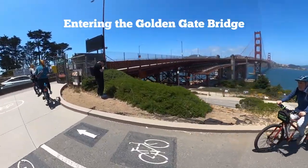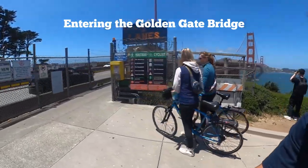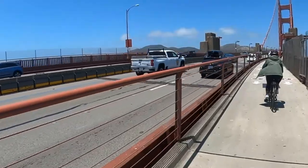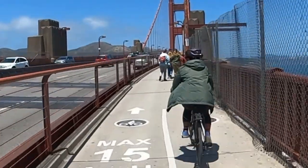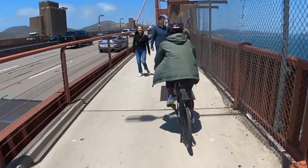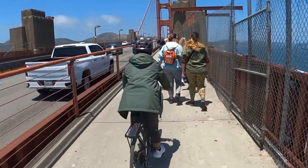We're going to cross the Golden Gate Bridge. It's pretty chaotic here on the bridge because it's beside the freeway and there are so many cars. It's pretty noisy.